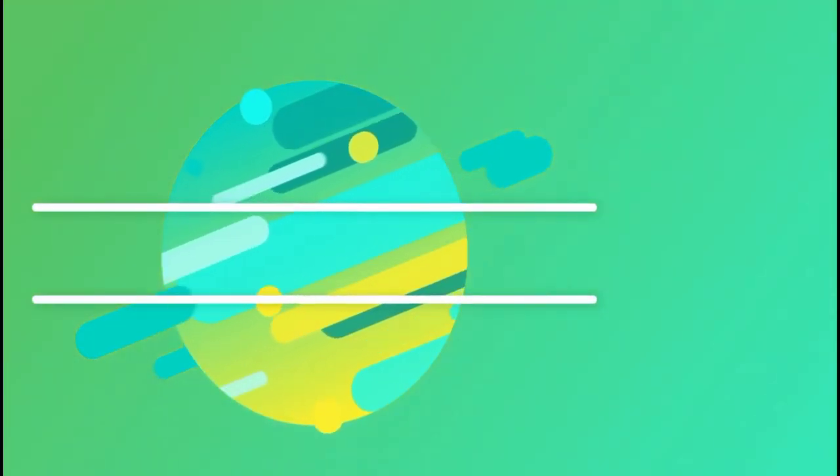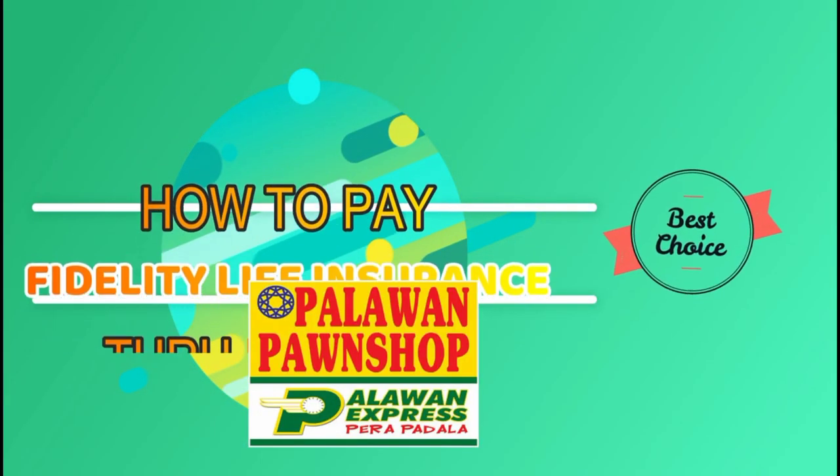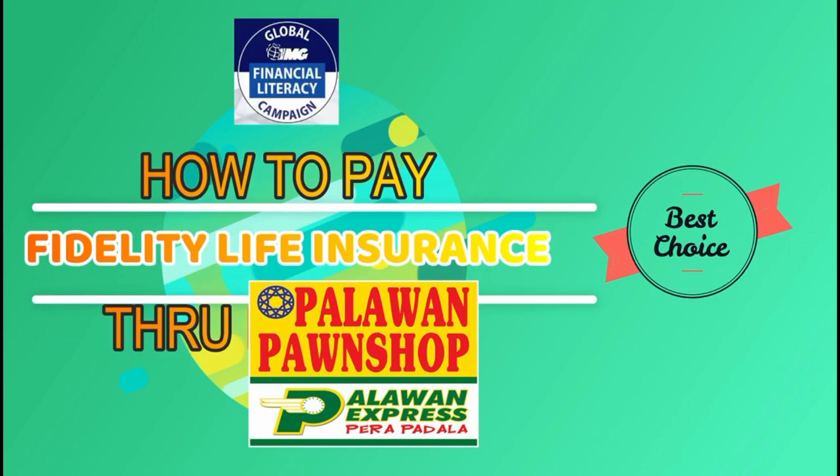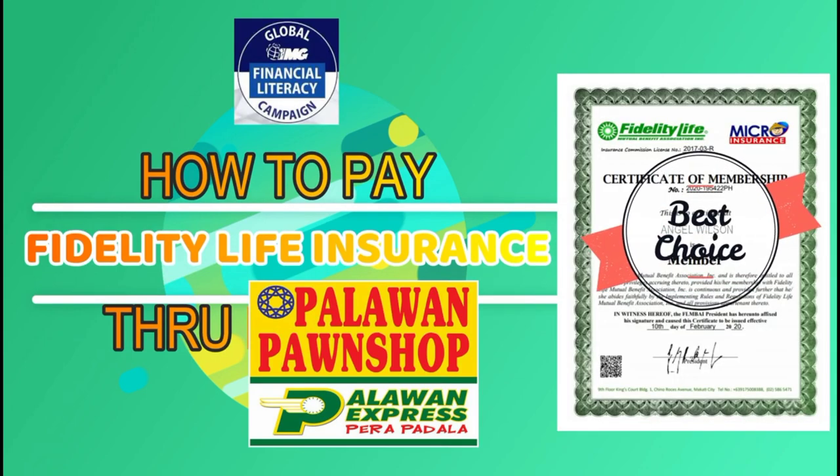Hello, good morning. This is Maymik. Welcome back to my channel. Today, I'm going to show you how to pay your Fidelity Life Insurance through Palawan Express Pera Padala.